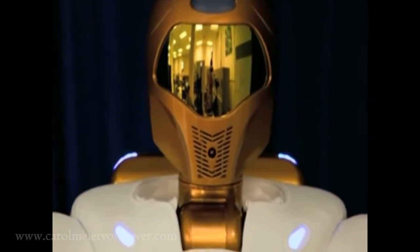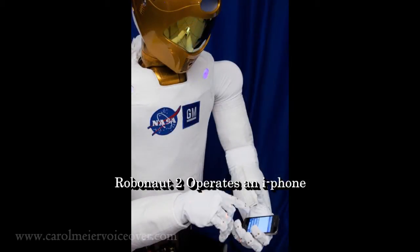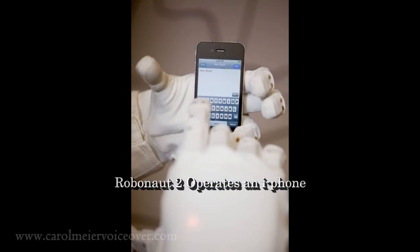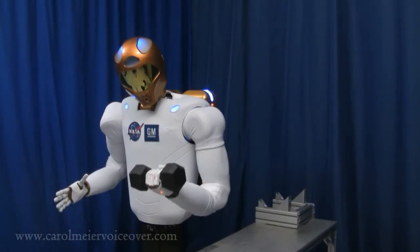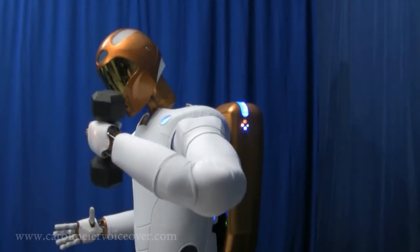Behind R2's visor are four visible light cameras. Two provide stereo vision for the robot and its operators, and two auxiliary cameras. A fifth infrared camera is housed in the mouth area for depth perception.